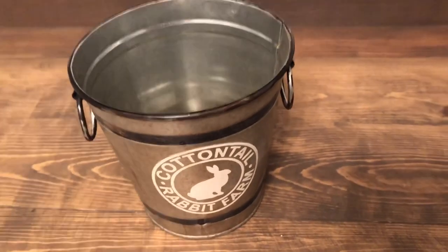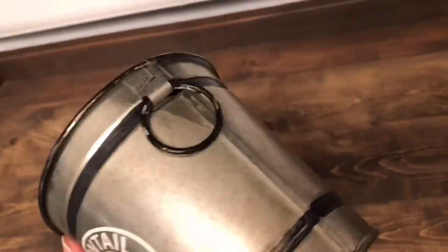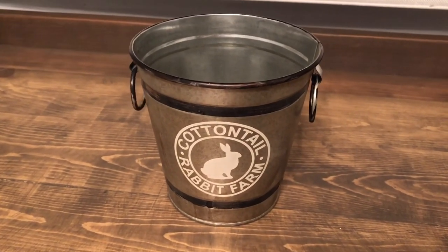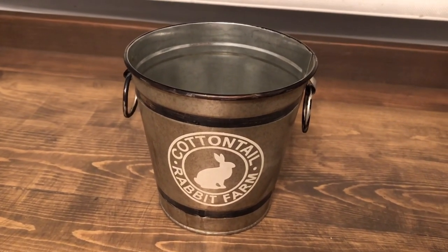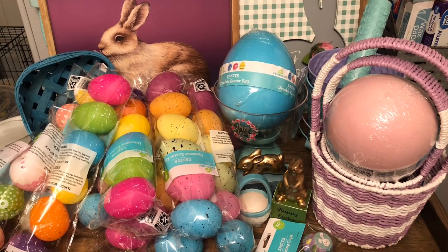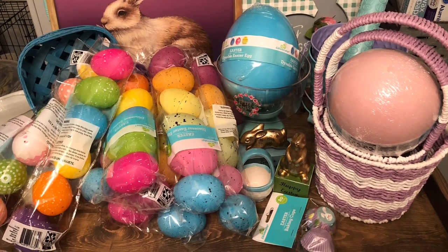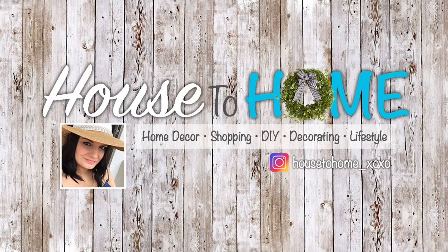One more thing — I also found this cute little 'Cottontail Rabbit Farm' bucket. It looks really farmhouse and would be cute to stick some greenery or flowers in. I got it for 29 cents; it was originally three dollars — probably one of my favorite things in this haul. That's it, guys! I hope you enjoyed this haul. I'm not saying you should run to Walmart, especially if you're staying safe at home, but if you happen to be out grocery shopping, keep an eye out for these deals. Until next time, bye!